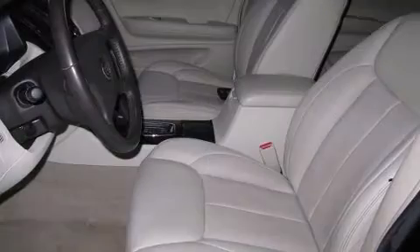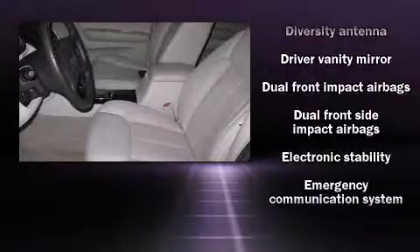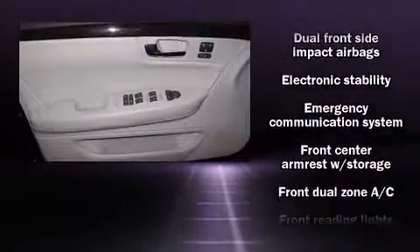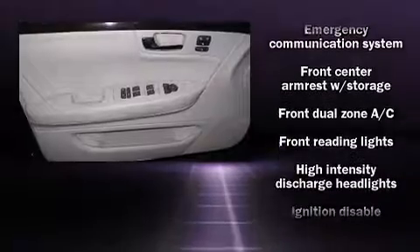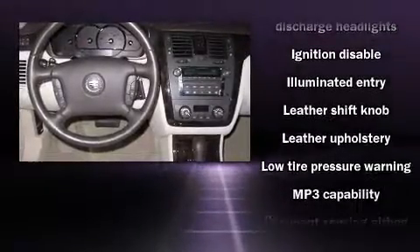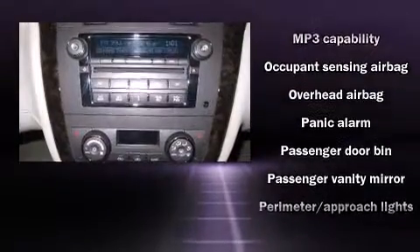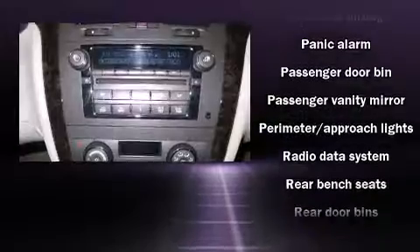You and your passengers will enjoy the stereo system, which includes a CD player with MP3 capability, steering wheel mounted audio controls, and eight speakers enhancing the audio experience throughout the interior. Safety and maximum capability are assured via self-leveling rear suspension, which maintains optimal driving geometry.